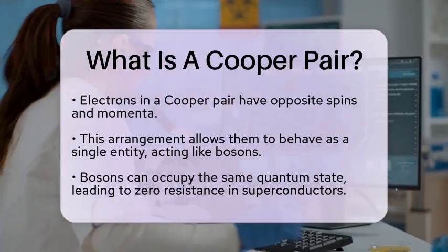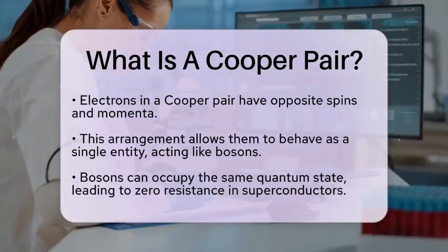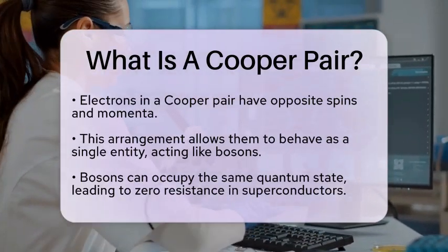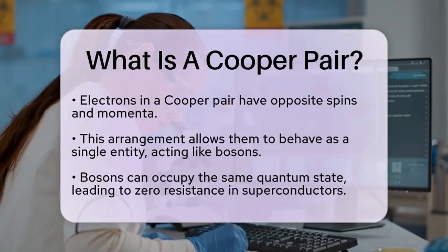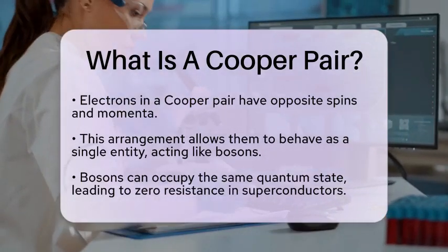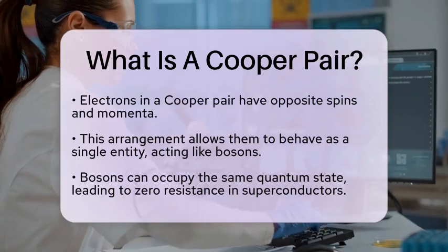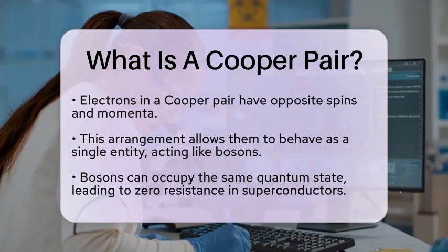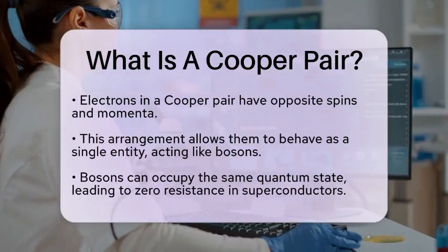The implications of Cooper pairs extend beyond just theoretical physics. Superconductivity has practical applications that impact our daily lives. For instance, it plays a crucial role in the development of high-speed magnetic levitation trains, efficient power transmission lines, and advanced medical equipment like magnetic resonance imaging machines.